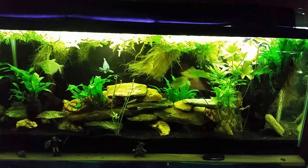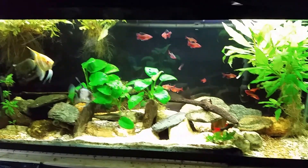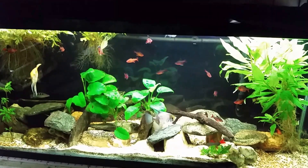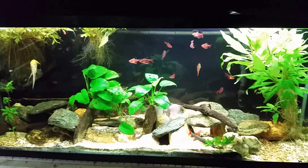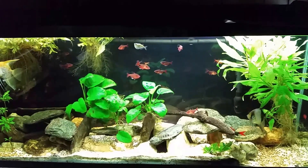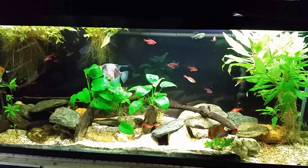My angelfish tank has nothing new really going on. I'm still in the mental process of revamping it but haven't physically done anything. The next time I get in here for a water change, I'll use the siphon to suck out more of that white sand, and we'll just keep slowly working the process of getting all the white sand out until eventually I replace it with black sand. Otherwise, no changes, no new inhabitants, nobody's died.